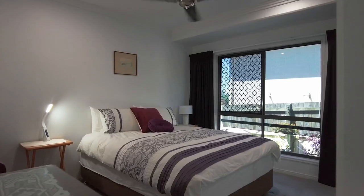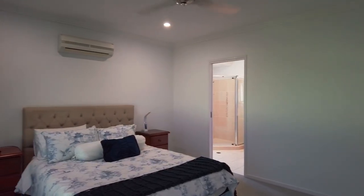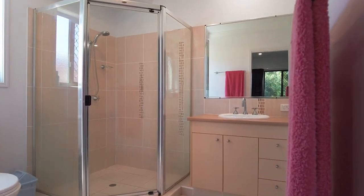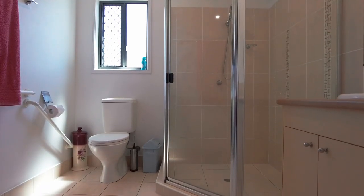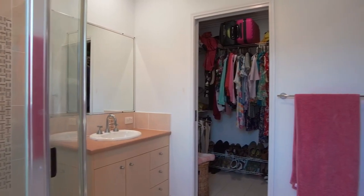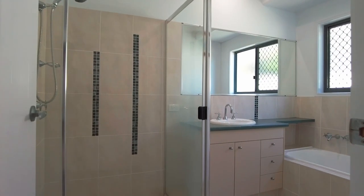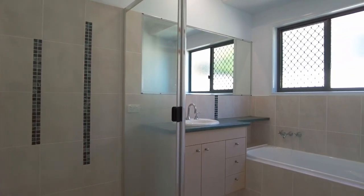The spacious main bedroom includes a lavish en suite with a vanity, shower and toilet, and you've also got a large walk-in wardrobe off to the side. The bathroom includes a shower, vanity and bath, and you've also got a separate toilet.